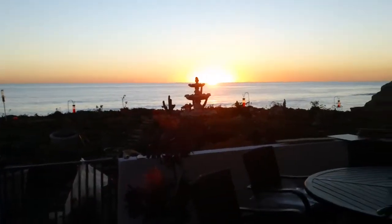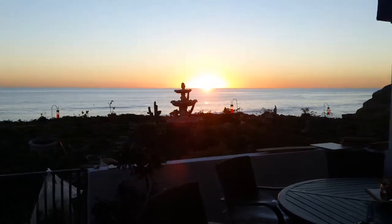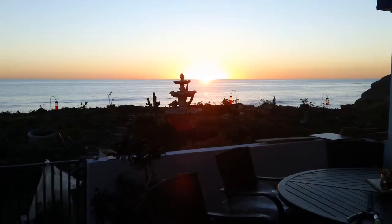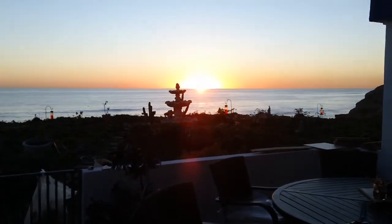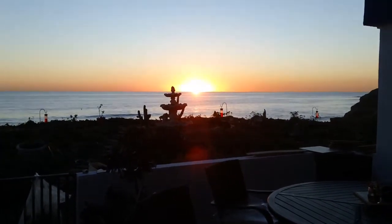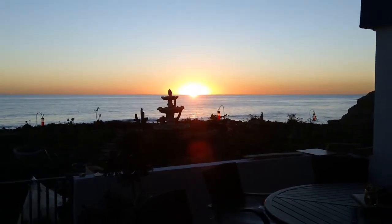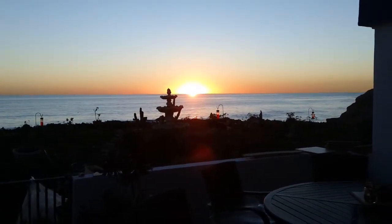Enjoy. Wish you were here. Hopefully soon you can join us in sunny Rosarita, Mexico. This is Larry and Linda signing off with another short view of what our retirement life is like. Hope you can join us soon.